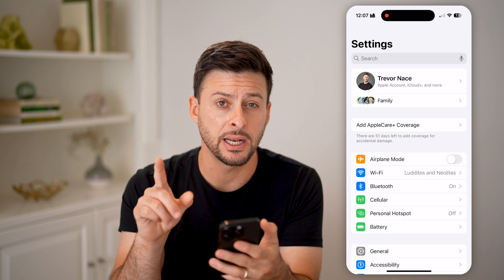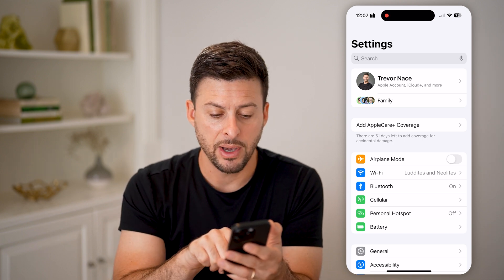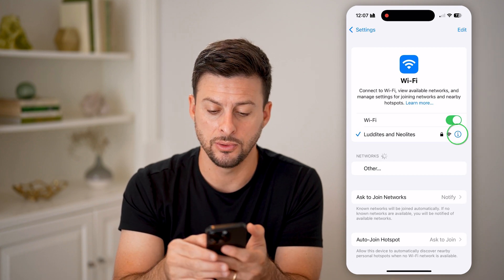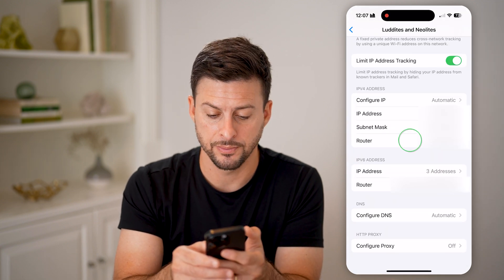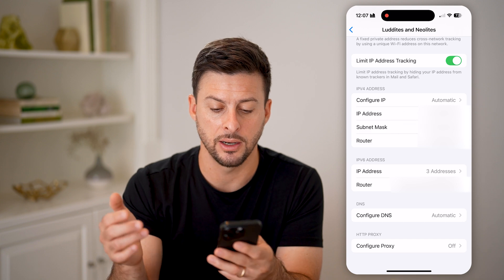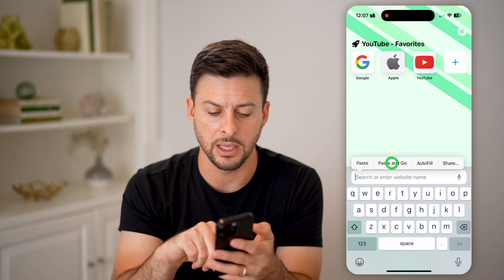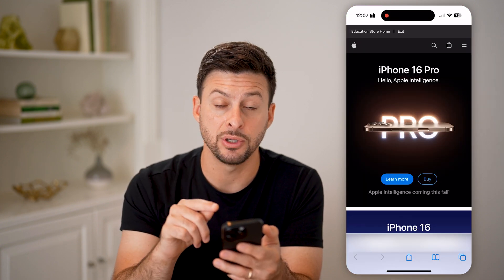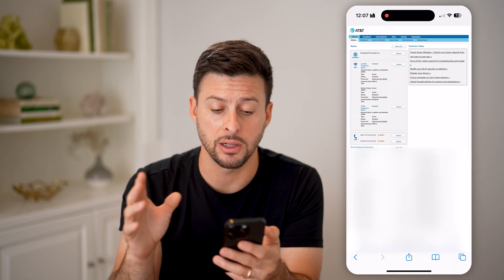You can go into your settings and find out what exactly your router is tracking. Tap on Wi-Fi, then tap the little 'i' right next to the Wi-Fi, and scroll down to the router IP address. You can copy and paste this into a web browser to connect directly to that router.